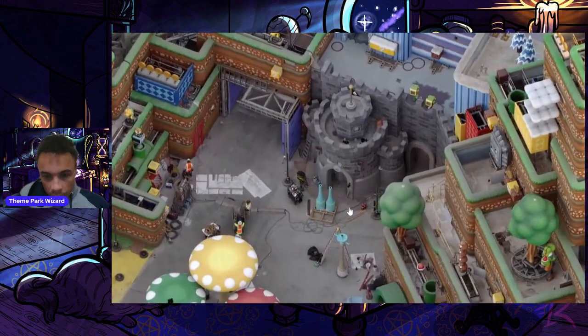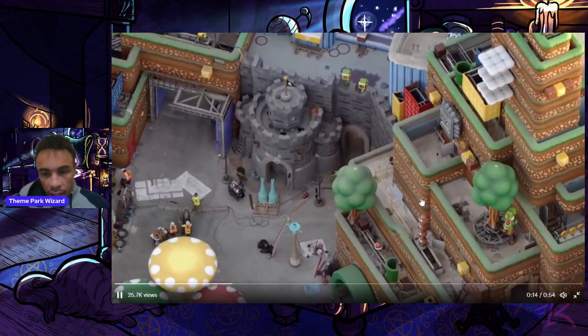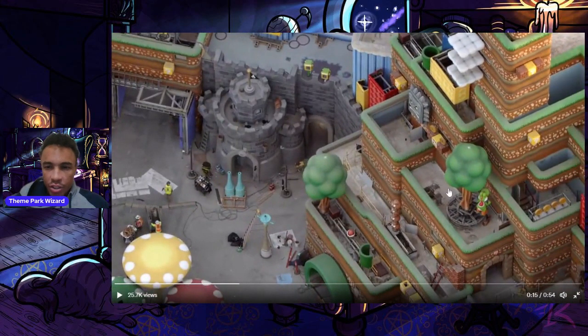Looking into the land — there's Yoshi moving on his track. In one of my other updates I caught a glimpse of all the testing, which is cool. Look at the levels of Mount Beanpole and the machinery these animatronics use right there.